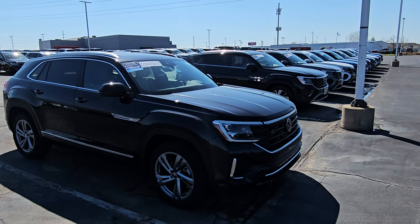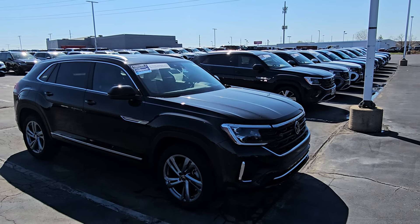Hello guys, this is Reeves from Bomerido St. Peter's Volkswagen in St. Louis with an Atlas Cross Sport update for you.